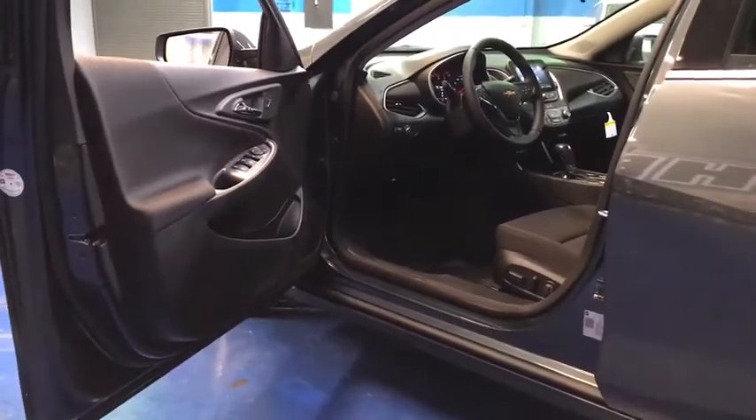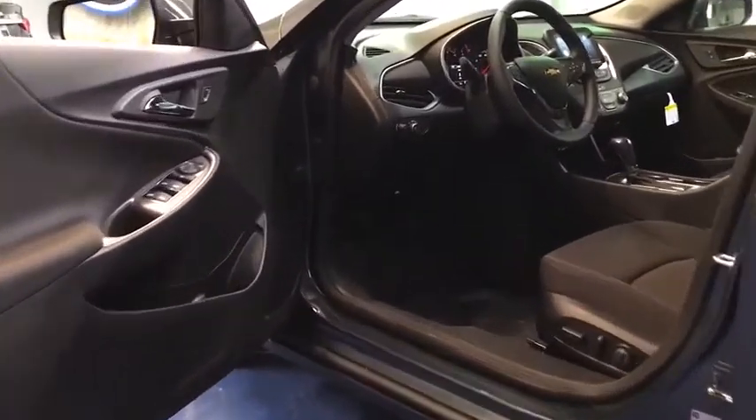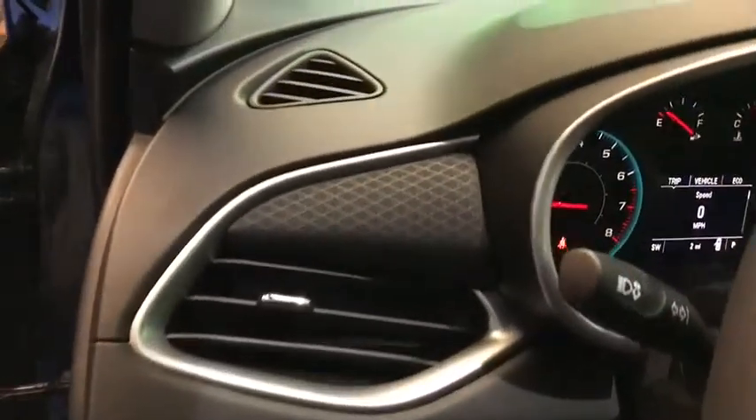Overhead console, panic alarm, front reading lamps. This vehicle offers reliability and good looks at a great price. So come in and take a test drive today.